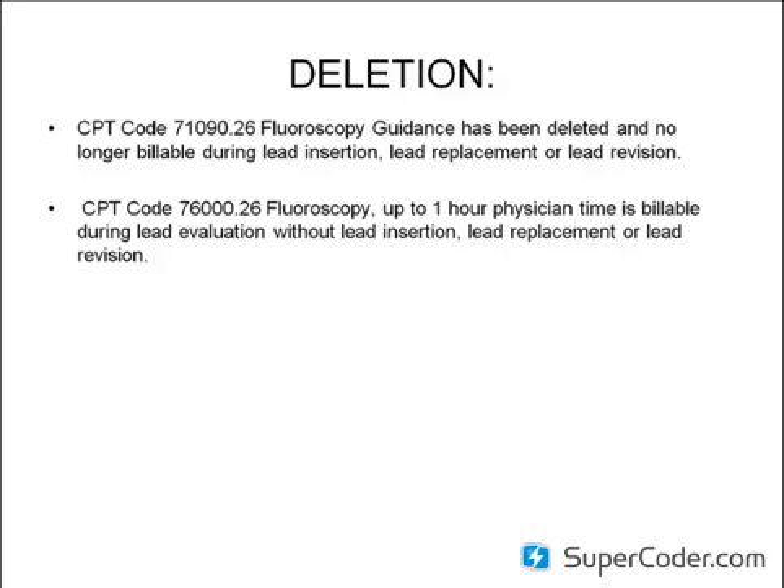An example of when to use fluoroscopy up to one hour would be when the physician inspects a recalled lead during a generator changeout with fluoroscopy guidance, with absolutely no lead insertion, lead replacement, or lead revision performed at the time of service. In the years I've been coding, I rarely see recalled leads — there have been some within the last two years. So this is probably going to be one of the only times you'll be able to bill CPT code 7600.